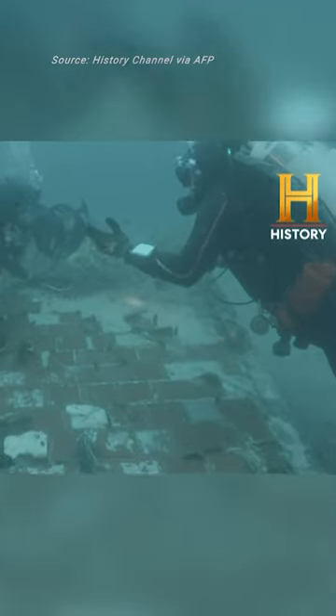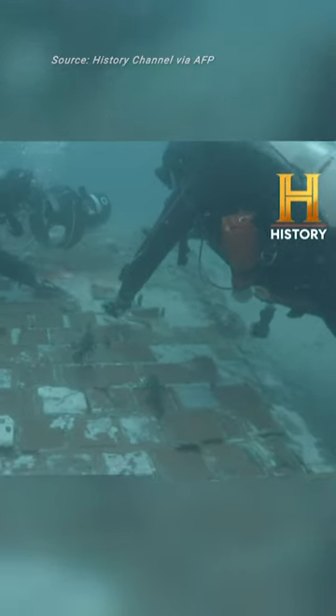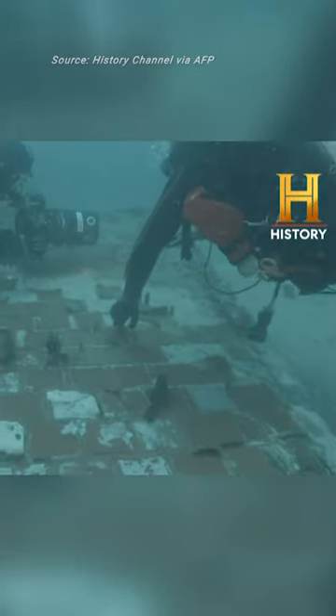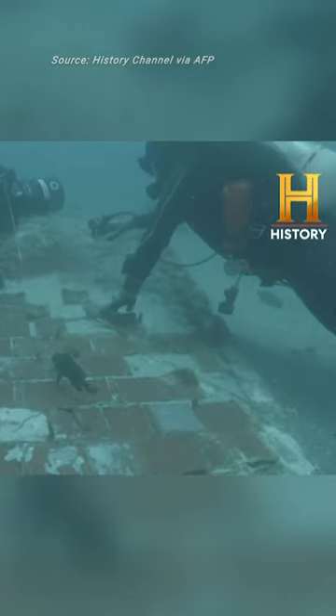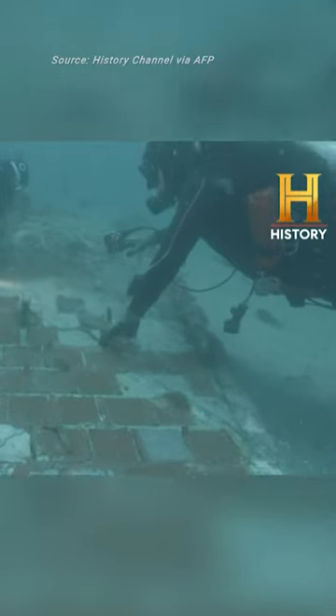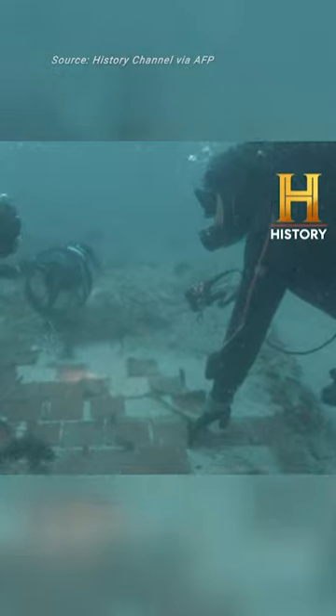Look at these rivets. They're like smooth. This part has probably been exposed for the longest time. There's so much more — this goes under the sand here.